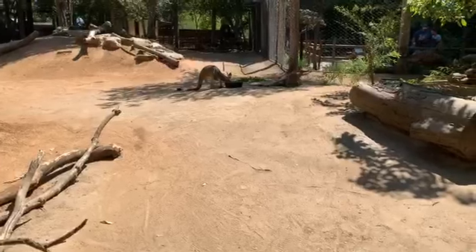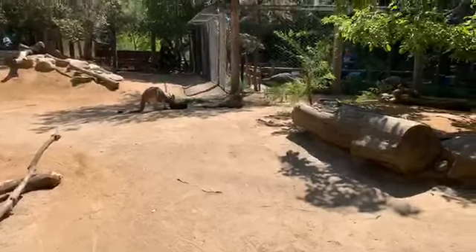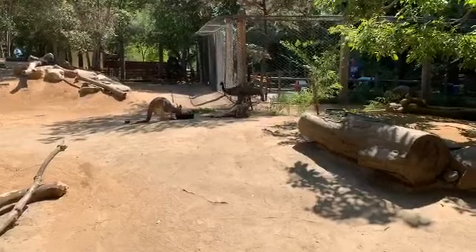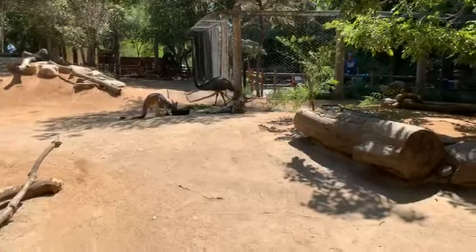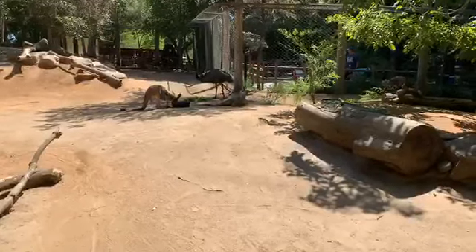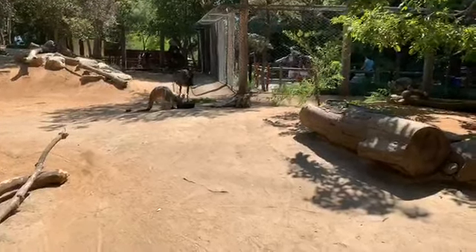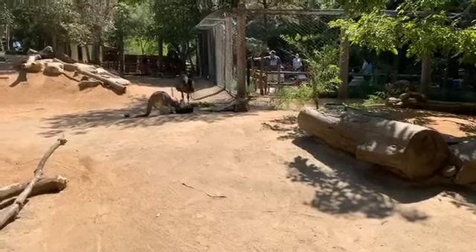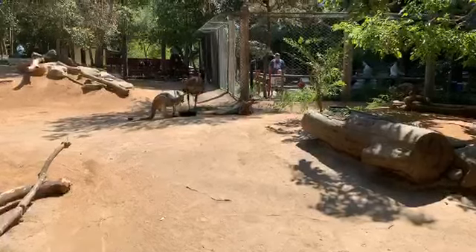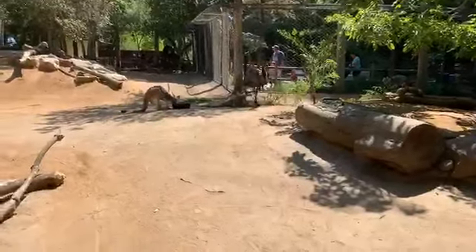Jackson would like to know how high the kangaroos can hop. When jumping vertically, they can reach anywhere around five to almost six feet. They can actually cover more distance going horizontally - a male kangaroo in a single bound on a flat stretch can go anywhere between 24 to almost 26 feet. So they can leap farther than they can jump higher.